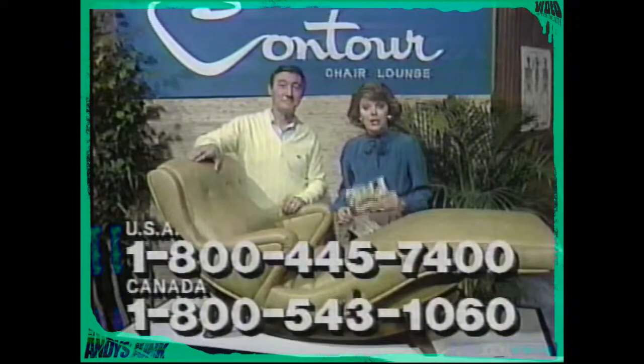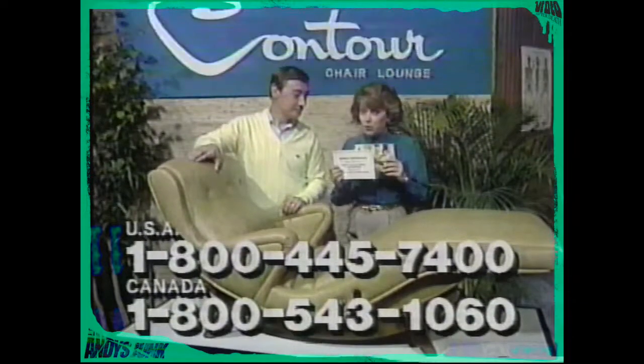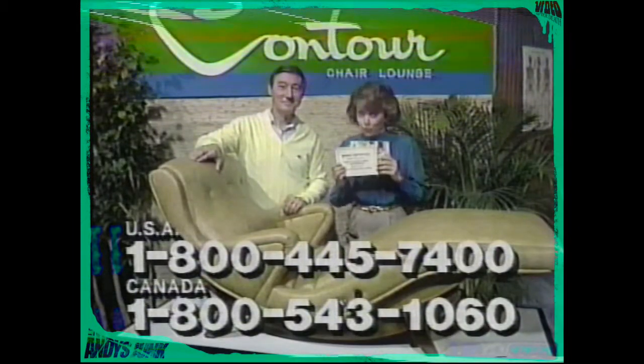To get the facts about Contour, let us mail you this Contour Chair Color Catalog, plus this special bonus certificate. Redeem it for this wonderful telephone clock radio should you decide to buy a Contour Chair later on. To receive everything free, call now.